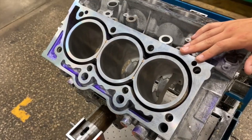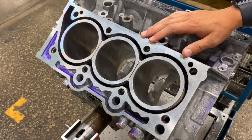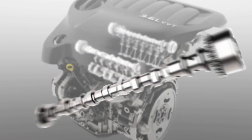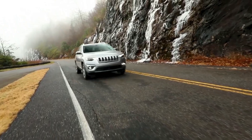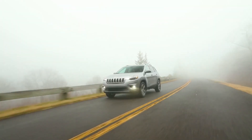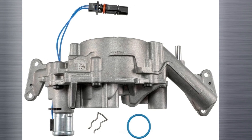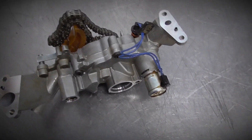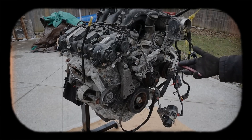Each pair of pistons is cooled by a dedicated oil jet, helping to control combustion temperatures and reduce the risk of knock. Internally, the Pentastar uses forged steel connecting rods, a nodular iron crankshaft, and cast aluminum pistons with low-friction rings and minimized skirt dimensions to cut down on weight and friction. The chain-driven vane-type variable displacement oil pump helps optimize oil flow based on engine load. Engineers also integrated accessories directly into the block, eliminating the need for separate brackets.